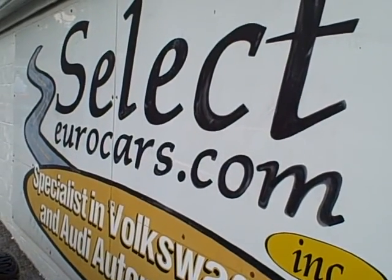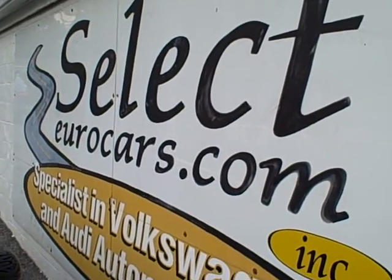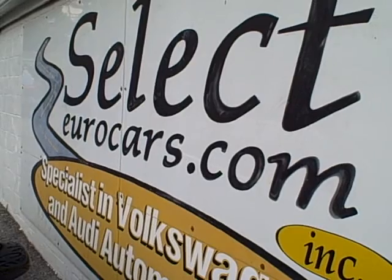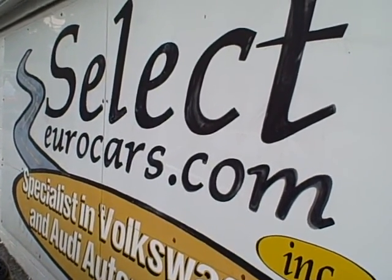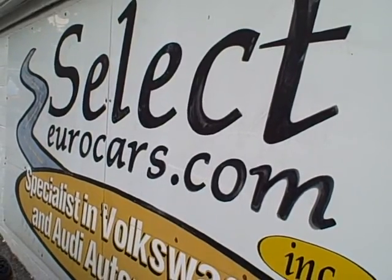We do have and strongly recommend extended service contracts with terms of up to five years and a hundred thousand miles from purchase, whichever comes first. The cost is about $1,800, which works out to about $350 a year with a $100 deductible on service. How can you beat that?